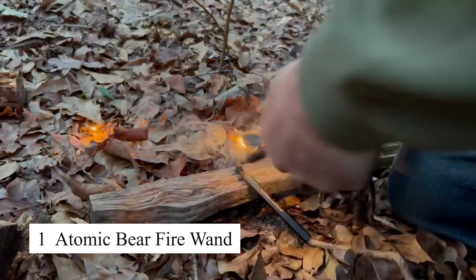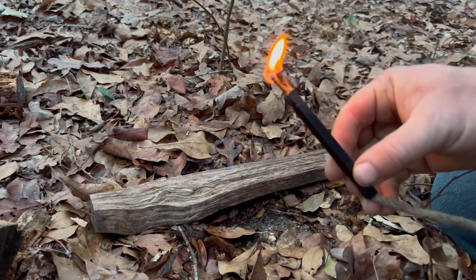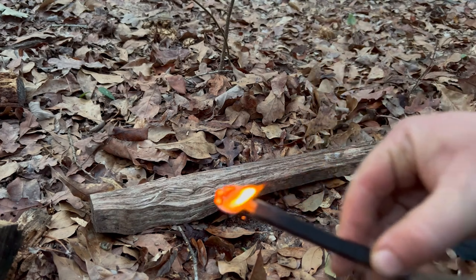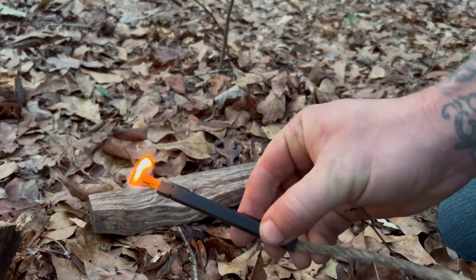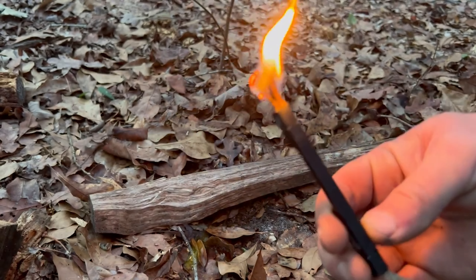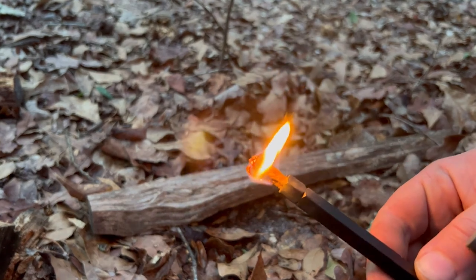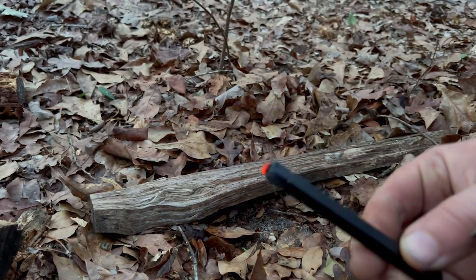The Ken Tool Stow and Go has made tire changes so much easier. It really took the strain off my back, especially when dealing with the heavy-duty tires on my truck. The tool works perfectly, making the whole process quicker and more efficient. If you're looking for something that simplifies tire changes and saves your body from unnecessary stress, this is definitely the way to go.